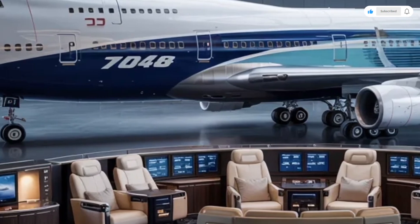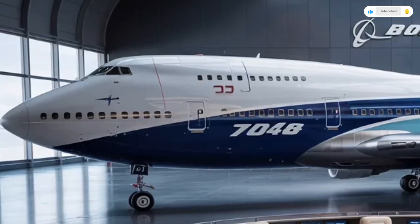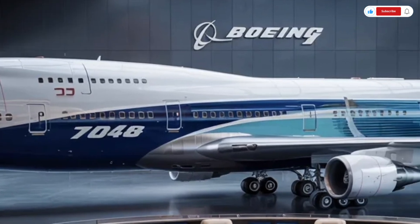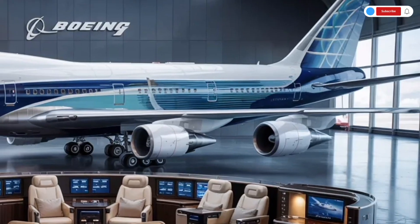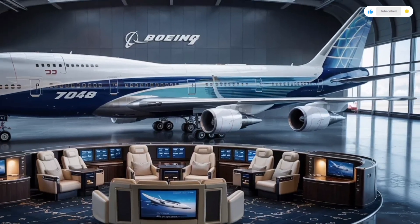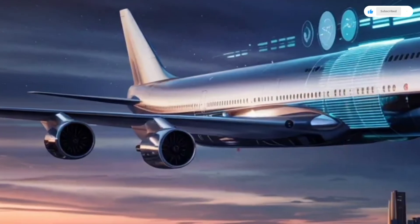In business class, Boeing has improved seat spacing and ergonomics. The new staggered layout ensures every passenger gets direct aisle access, while the seats can recline into fully flat beds with massage functions. The entertainment system features high-speed satellite internet and wireless charging pads built into the tray tables.